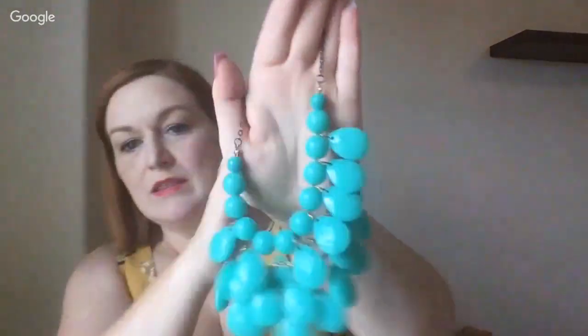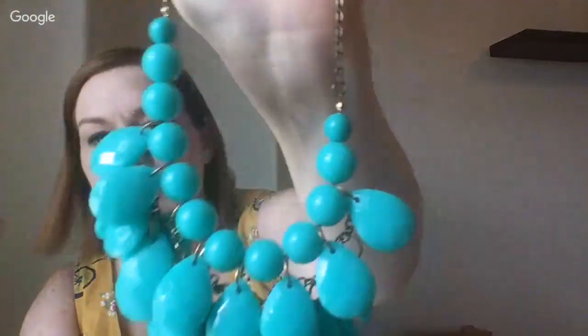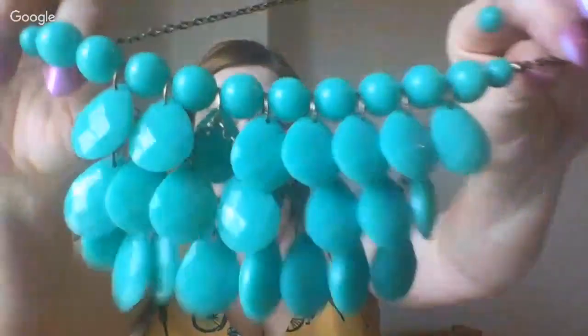The AC guys came out today. There are issues because the AC passed inspection. Look at that — isn't that pretty? It looks more green in person than it does in the light, so it looks more turquoise for you and more green for me. Hey, it actually matched my dress!